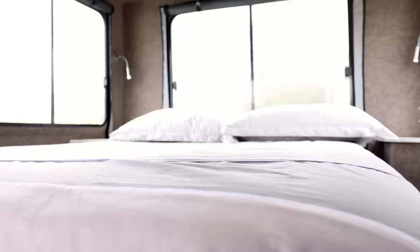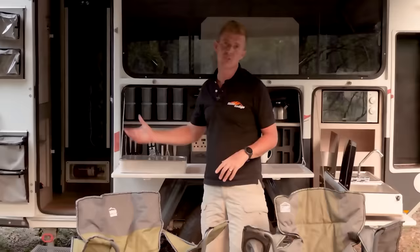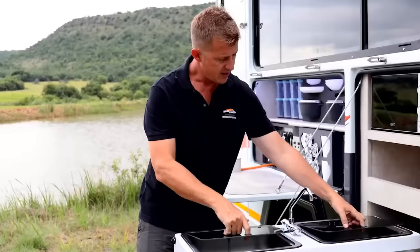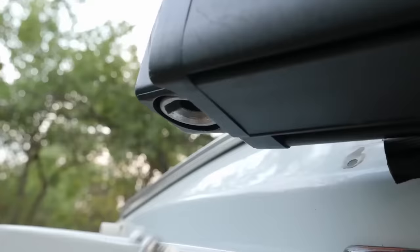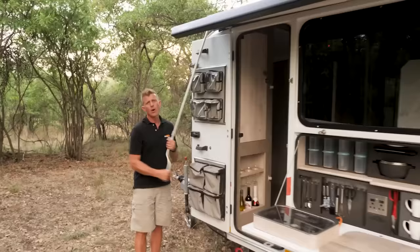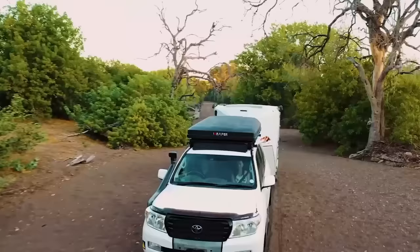The trailer is designed for two people and comes with a large double bed, a hot shower, and panoramic windows. The water supply is 39.6 gallons, and there is a stove and a microwave oven for cooking. The manufacturer has also provided a set of tools to quickly fix possible problems. The gross trailer weight is 3,858.1 pounds.